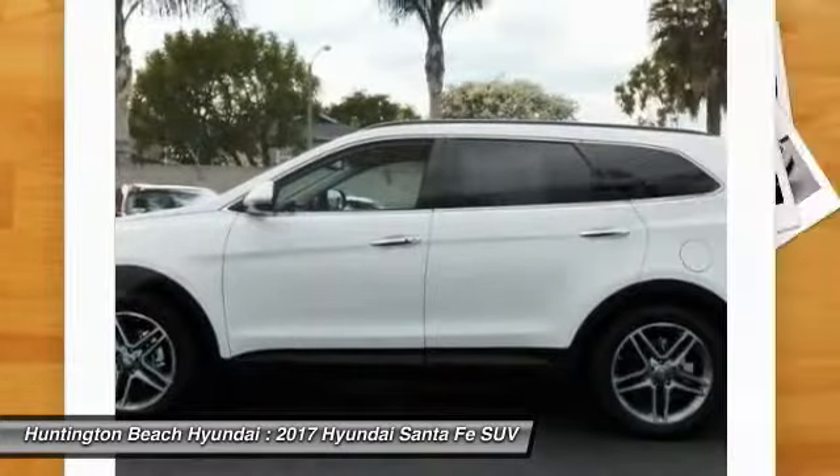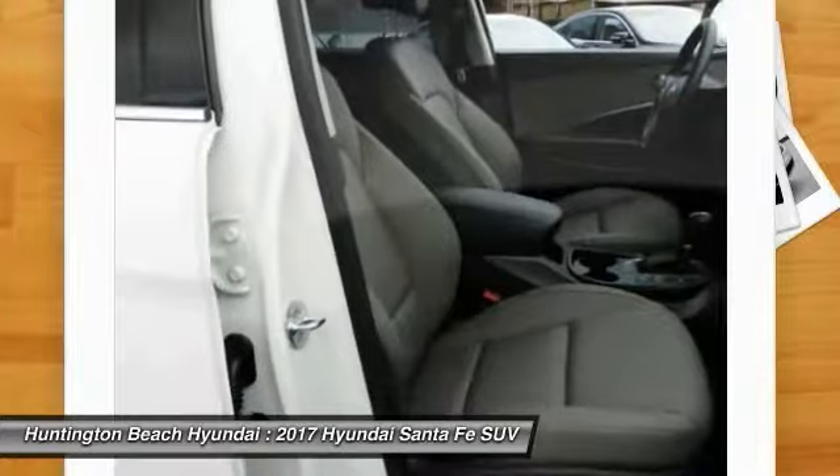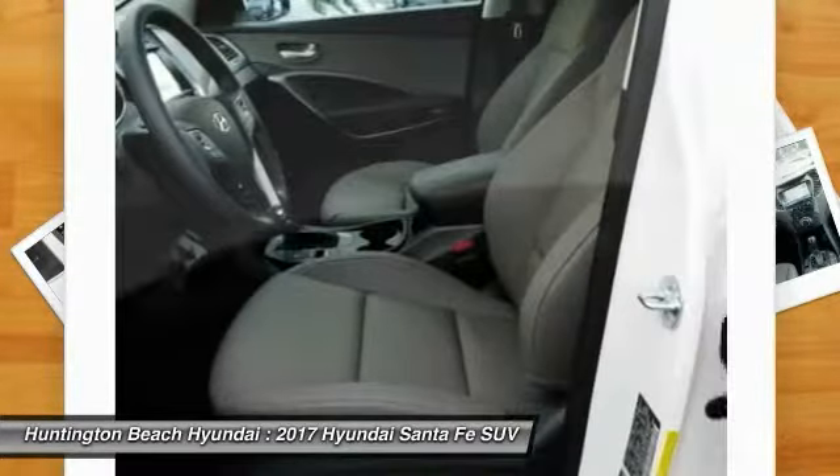Moonroof, air conditioning, Bluetooth wireless data link for hands-free phone, power steering, HomeLink garage door opener. Come see the car for yourself.